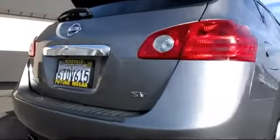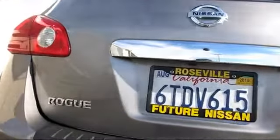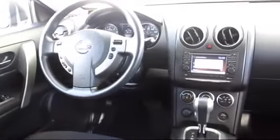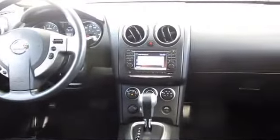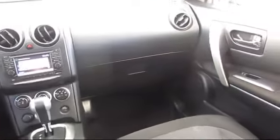Every Nissan certified pre-owned vehicle must pass our rigorous 150-point inspection. And every Nissan certified pre-owned vehicle is backed by Nissan with a 7-year, 100,000-mile limited warranty from the original purchase date. Additional benefits include emergency roadside assistance,